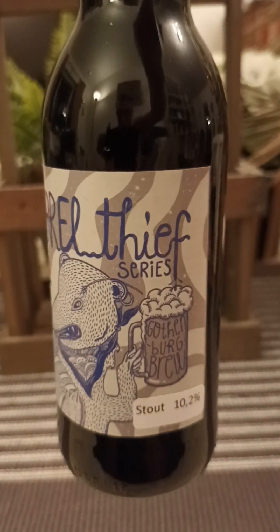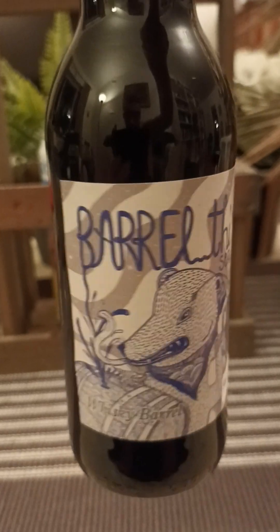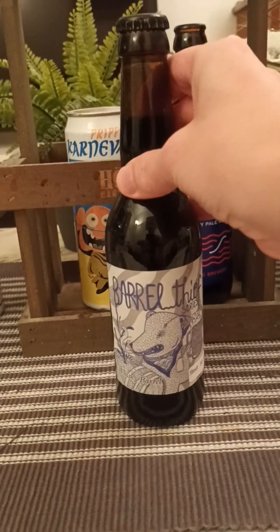There you go — there's the artwork, that's the Barrel Thief right there. Plain old bottle cap, black. With that said, let's pop the top and see what we're going to get. Good little smoke on the bottle opening.